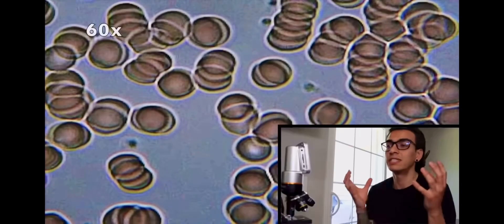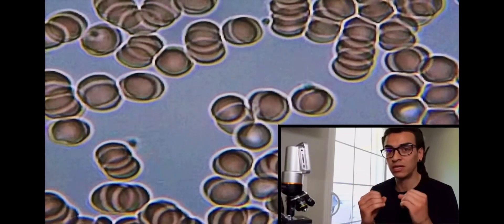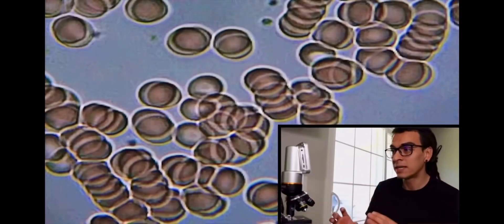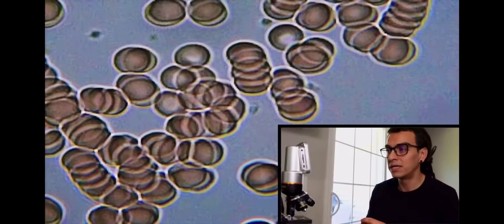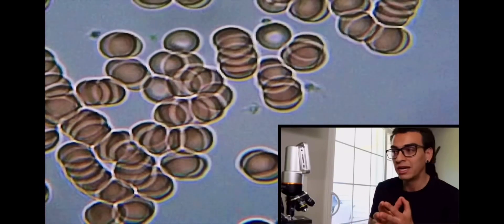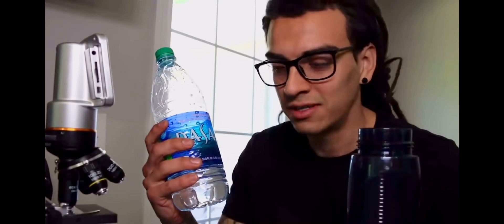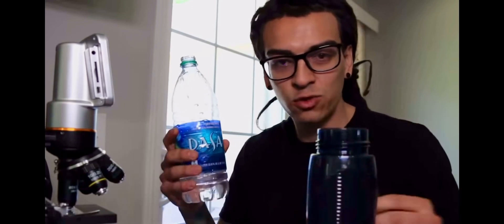At 60 times zoom, what you want to see is every blood cell individually bouncing off each other and moving all over the place. Right now it is moving more than before, but still stacking up and not moving as fast. Now I'm going to drink bottled water to see what happens within 10 minutes. I have Dasani here — I haven't drunk bottled water in a long time. I'm going to drink 12 ounces.